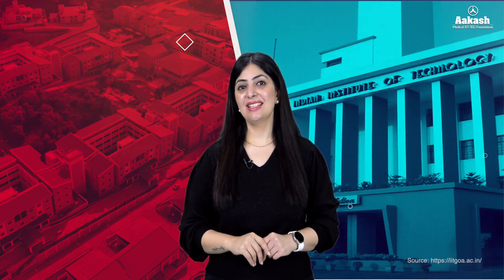Hello everyone, you're watching the College Review Series by Akash. Welcome to the in-depth review of IIT Goa today — one of India's newest IITs. The IIT is rapidly growing with its focus on research and innovation, but how exactly is it performing compared to the older IITs? What are its strengths and challenges? Let's dive deep and explore the reality of IIT Goa.